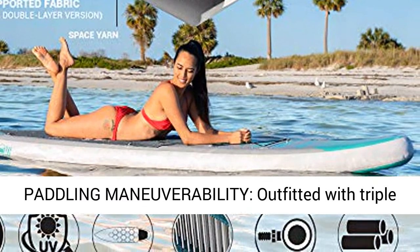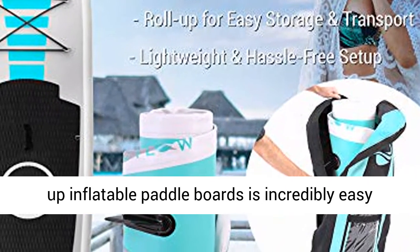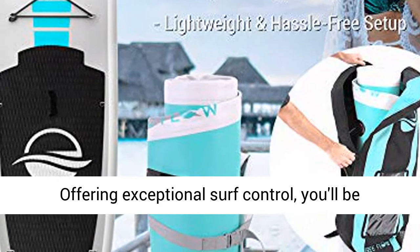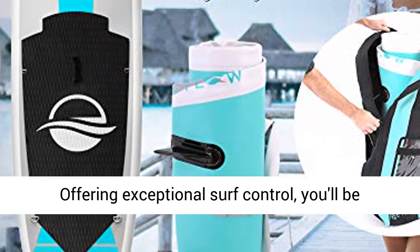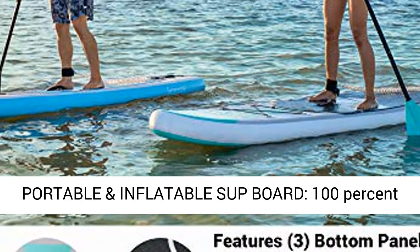Best Paddling Manoeuvrability: Outfitted with triple bottom panel fins, steering and handling the stand-up inflatable paddleboard is incredibly easy, offering exceptional surf control. You'll be gliding and skimming the water like a sea creature.